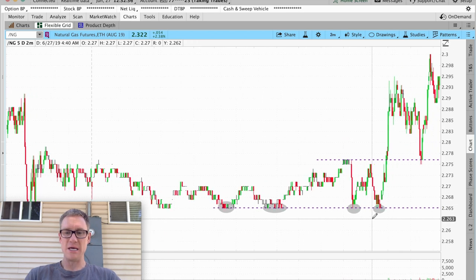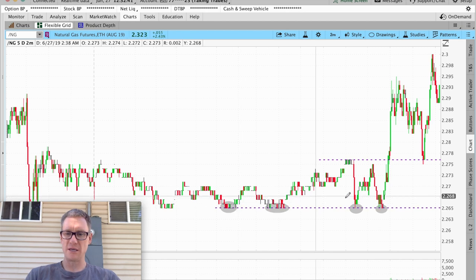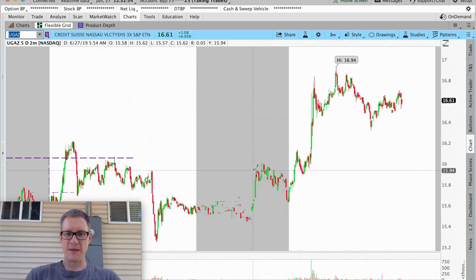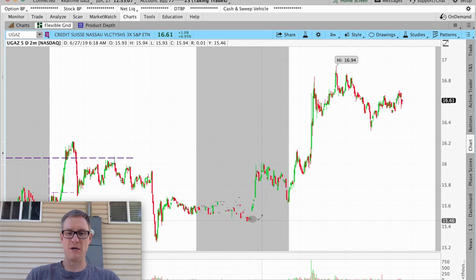So if you're a pre-market person, you could have been watching this level, and this, and this, and then played this. At 5:38 this morning — let's look at UGAZ, which is the corresponding ETF — right in here you could have taken a long position with pretty good confidence that you had the floor, the support level.